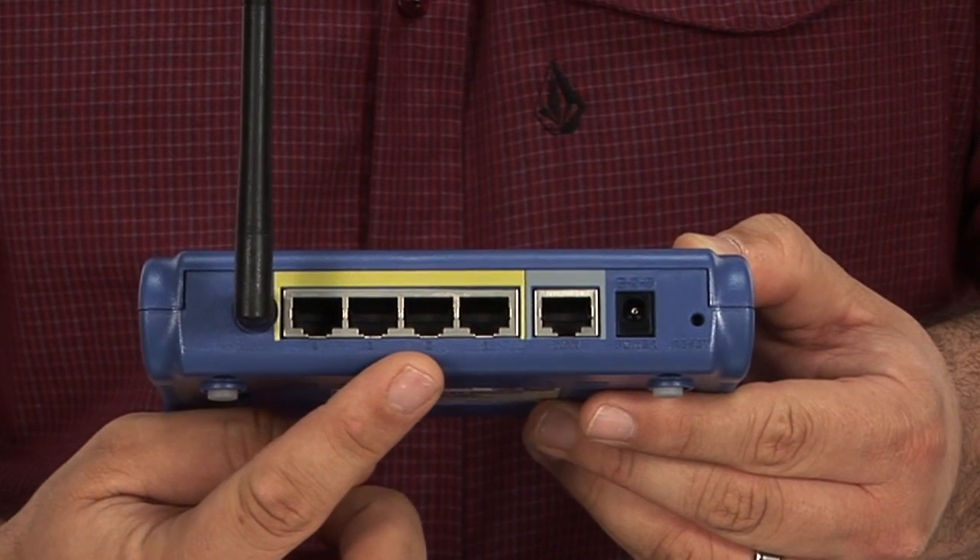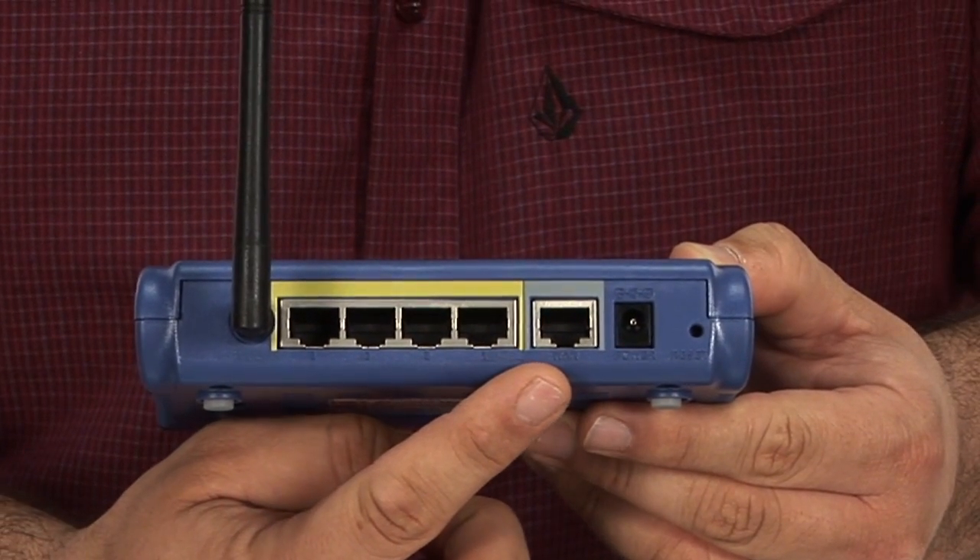Setting up this router is a breeze, and everything you need to connect it to your broadband line is included right in the box. It supports the latest security standards and protocols, and the web-based interface makes it easy to configure. It has a built-in firewall to keep out intruders.